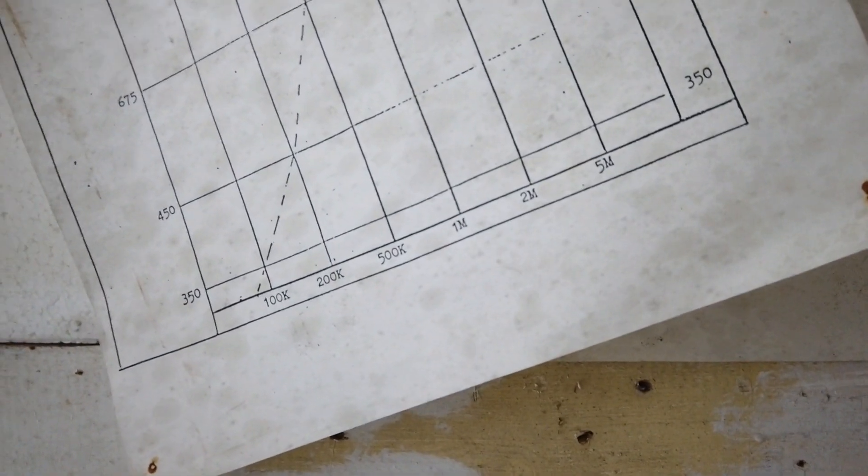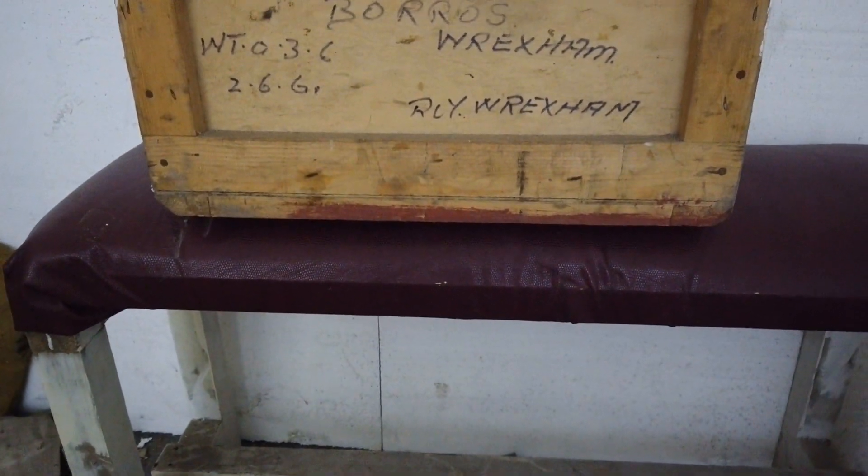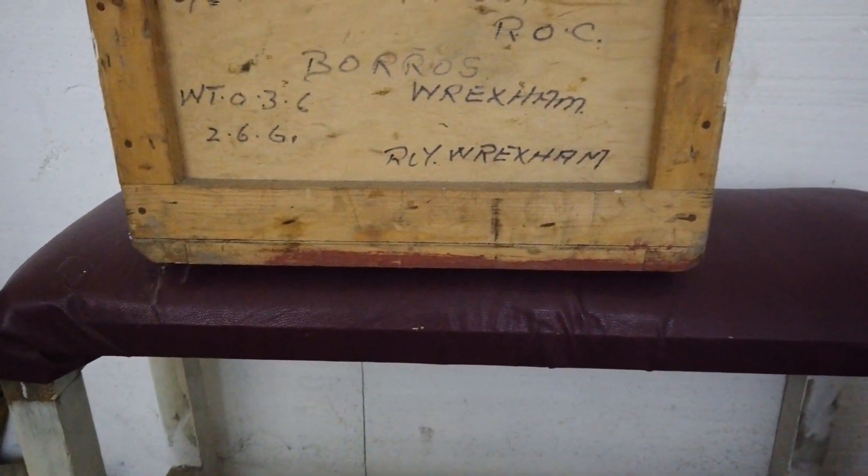The date's on it. The old bench. Radio box. Battery box.